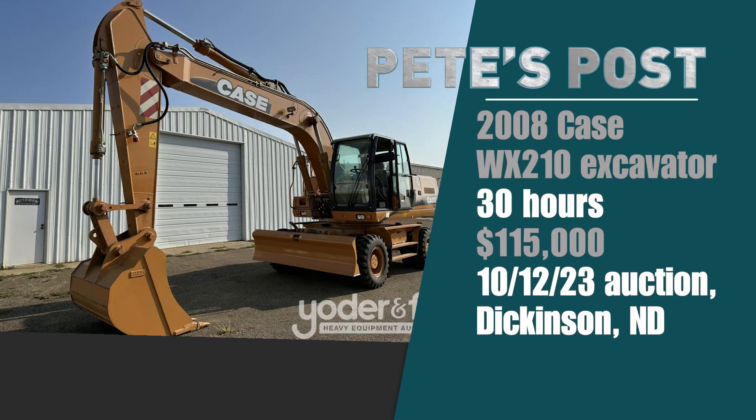Day after that, October 12th — let's go out west to Dickinson, North Dakota, where Yoder and Fry Auctioneers had a very interesting retirement auction for Mike's Excavating, which got its start in 1958. Mike's 97 years old now — kind of retired a few years ago but kept some equipment back. One of the items was a 2008 Case WX-210 Excavator with only 30 hours on it. Fifteen years old with 30 hours — it went for $115,000.